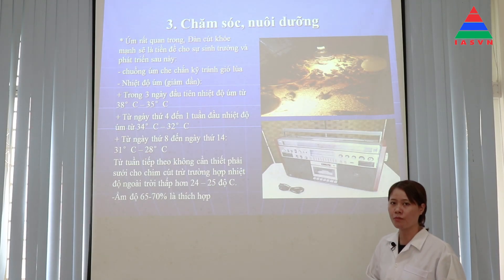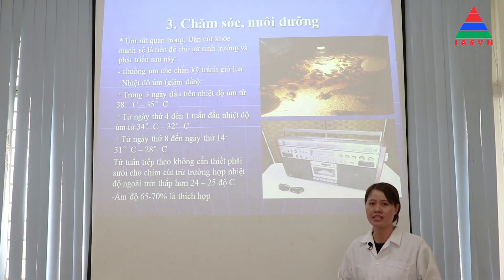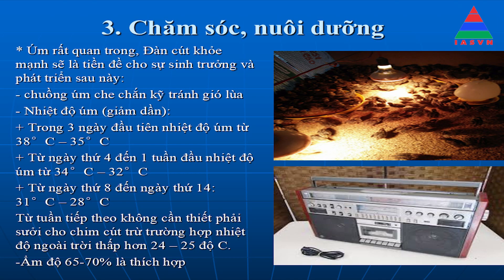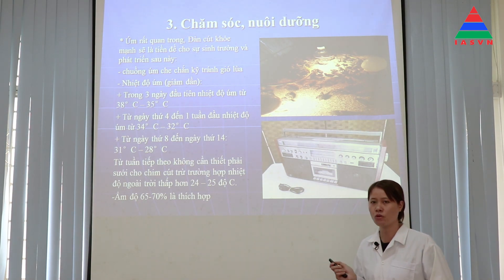Nuôi chim cút rất quan trọng là giai đoạn úm. Giai đoạn úm tốt là tiền đề cho sự sinh trưởng và phát triển sau này của con cút. Chuồng úm phải che chắn kỹ, tránh gió lùa. Nhiệt độ úm cút: từ 1-3 ngày là 35-38°C; từ ngày thứ 4-7 là 32-34°C; từ ngày thứ 8-14 là 28-31°C. Trong những ngày tiếp theo không cần úm cút, trừ trường hợp nhiệt độ dưới 24°C thì mới cần sưởi ấm cho cút.